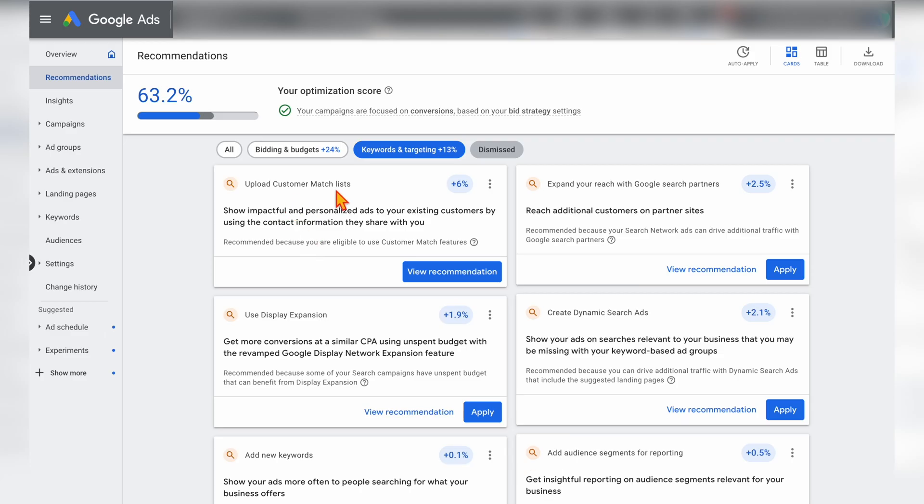Another recommendation you'll generally see — and this is actually a good one — is uploading your customer match lists. This lets you know that you can go through and upload a database to create a custom segment or custom audience in your Google Ads account. This is something you can act on when Google gives you the reminder, but you can't do it right at the start because you need to have an active account for a period of time and also meet certain spending criteria.